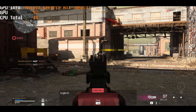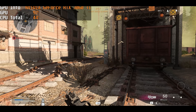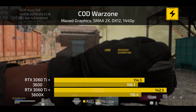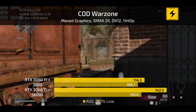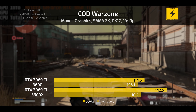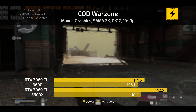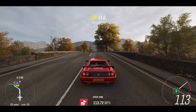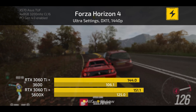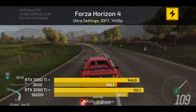Starting with Call of Duty: Modern Warfare at maxed-out graphical settings, 1440p with SMAA 2x anti-aliasing, there is a bit of a difference in averages between the 3600 and 5800X — though the 5800X is on a newer architecture so it will be a decent amount faster. At Forza Horizon 4 at ultra settings, there's about a six frame per second difference between the two processors — nothing too drastic — though the 1% low on the 5800X is a lot higher.